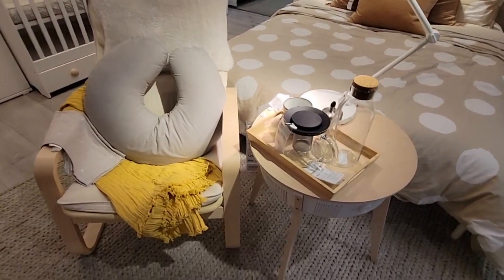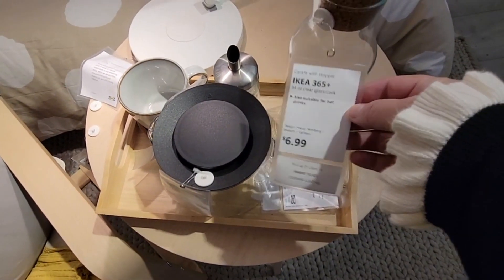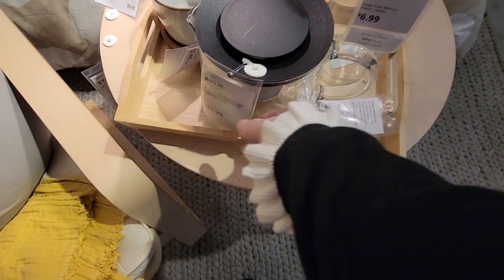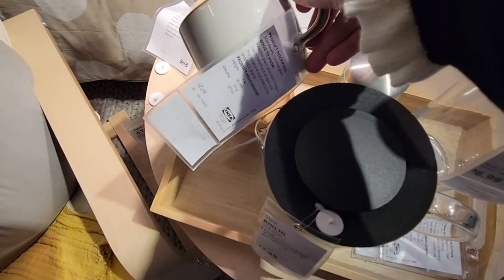I always love how they set up their little rooms. Kind of the new year, you know, we like to refresh things, maybe do a little rearranging. I mean this is so cute. I love this little side table where you can have tea or coffee.